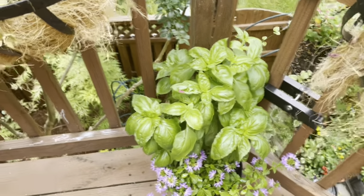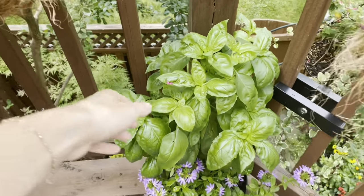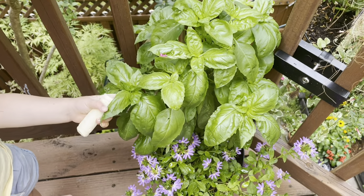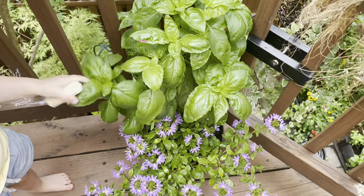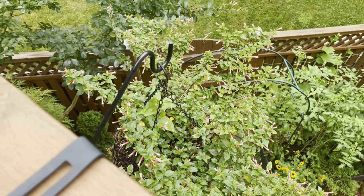Then we have this container — I potted it up in a video. It's got the whirlwind scaevola and an amazel basil which I have been harvesting off like crazy and it is just producing and producing. What an incredible plant.